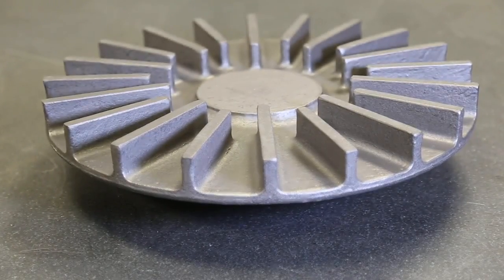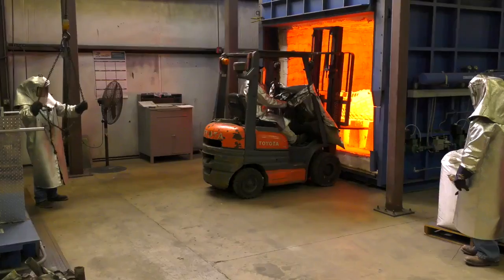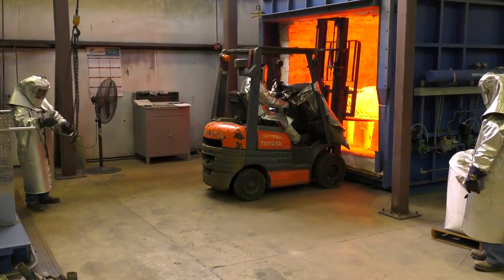From a 5-pound impeller to a 2,000-pound casing, PumpWorks Castings is ready for your most challenging projects.